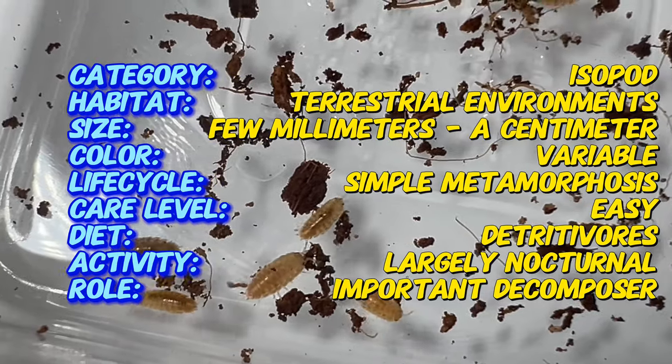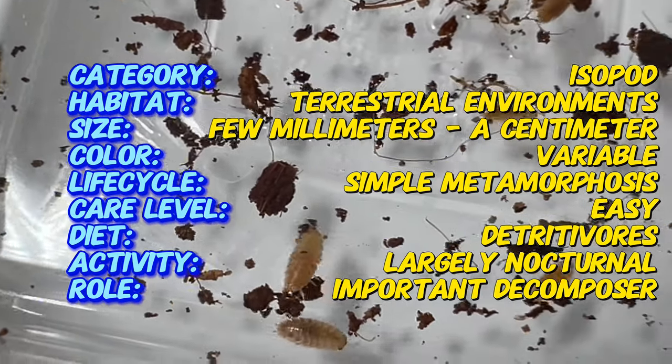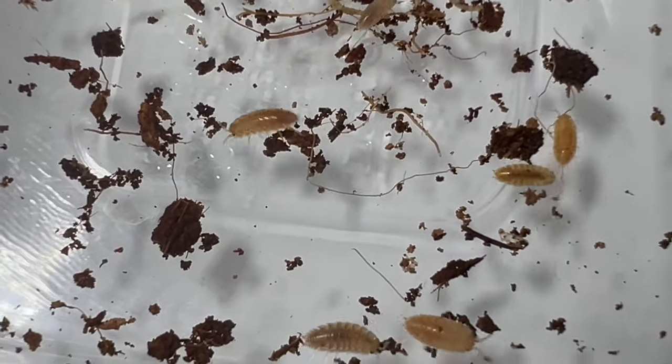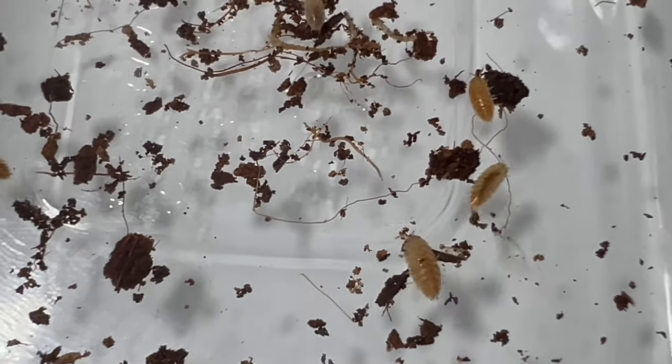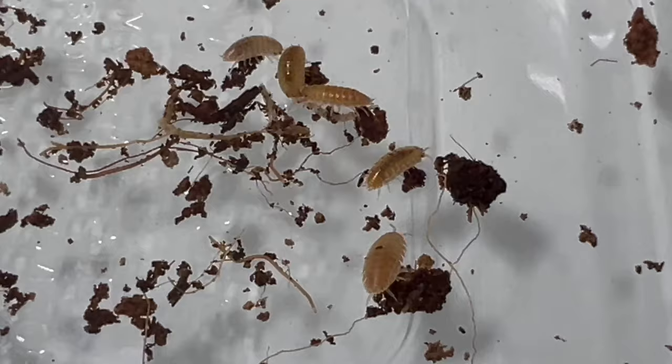Terragona species are small terrestrial crustaceans characterized by their flattened bodies and segmented exoskeletons. They typically range in size from a few millimeters to a few centimeters in length, depending on the species. Their coloration varies widely, from shades of brown and gray to vibrant hues of orange and red.